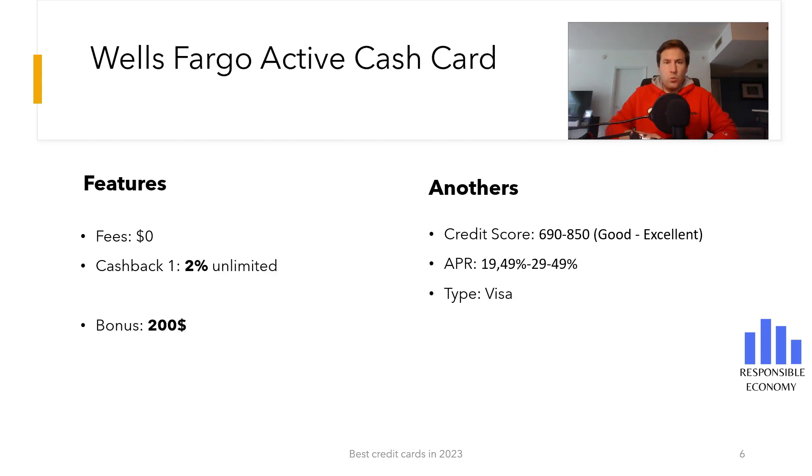The fourth credit card we show you is the Wells Fargo Active Cash Card. It has no annual maintenance fees and has a bonus of $200. To get this bonus you need to spend $1,000 in the first three months.